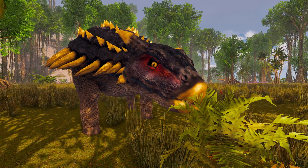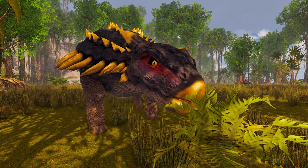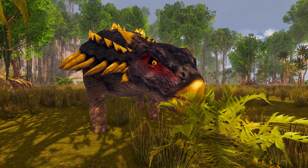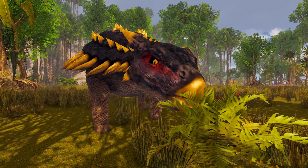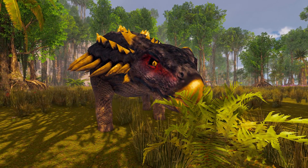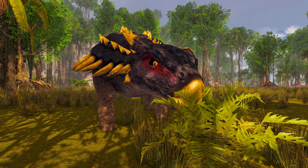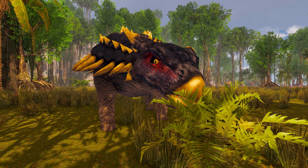Since adult Ankylosaurus did little chewing of its food, it would have spent less time in the day foraging than an elephant. Based on the broadness of the ribcage, the digestion of unchewed food may have been facilitated by hindgut fermentation, like in modern herbivorous lizards, which have several chambers in their enlarged colon.